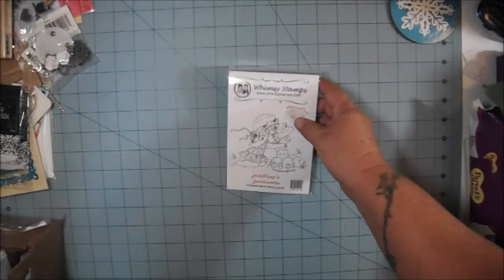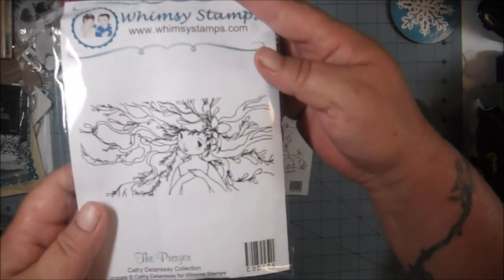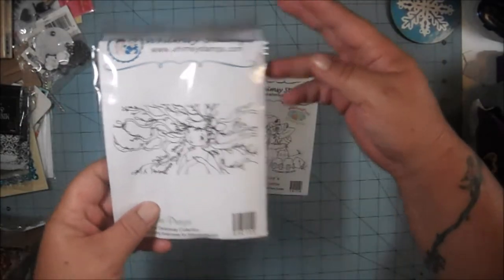The next thing I received is also from Whimsy Stamps. This is called The Prayer, and that is just gorgeous. That's going to be awesome for some mixed media.